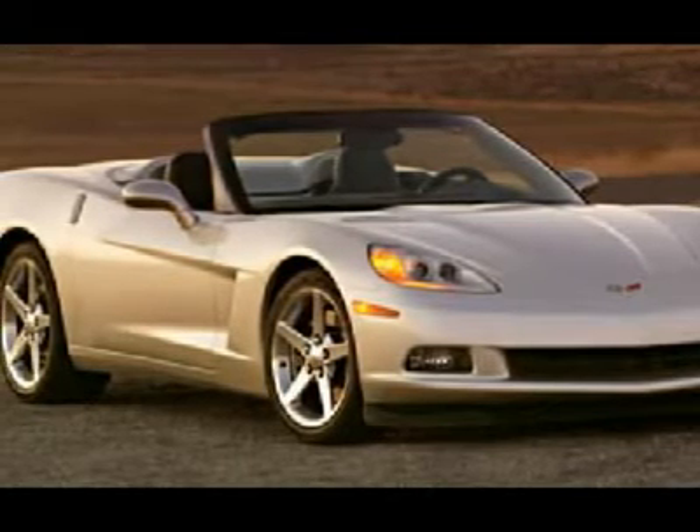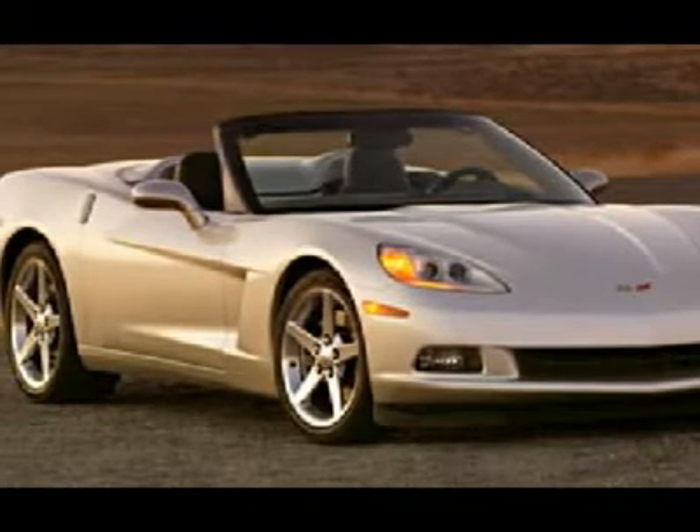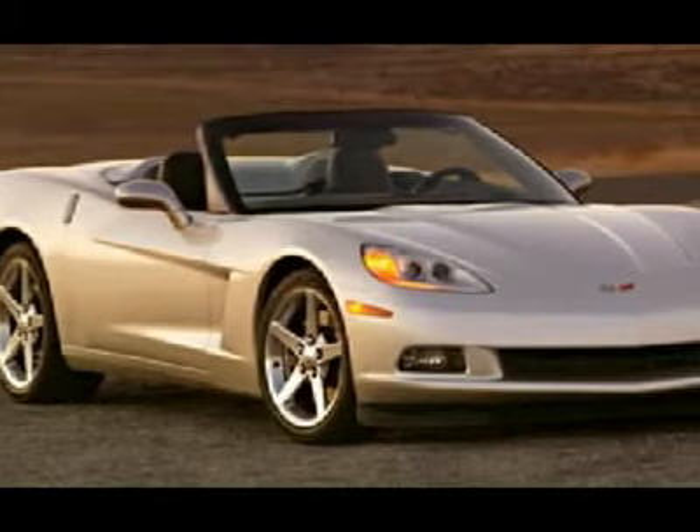Come in for a test drive today. What are you waiting for? Hear it roar. With an eight cylinder engine, you'll have an adrenaline rush when you fire up the engine. Act fast — this offer will not last long.